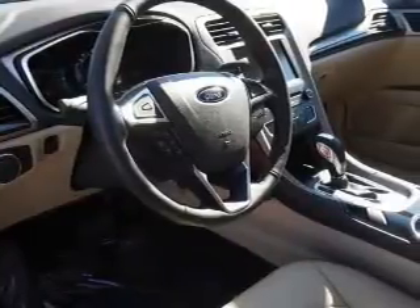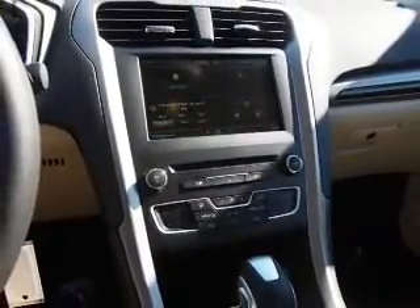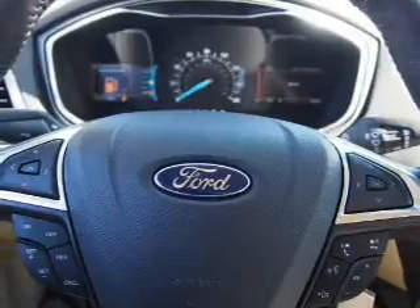Inside you'll find Bluetooth connectivity, Sirius XM satellite radio, an auxiliary input, steering wheel controls, a backup camera, curtain head airbags, front airbags, side airbags, child safety locks, cruise control. Great quality at a great price.